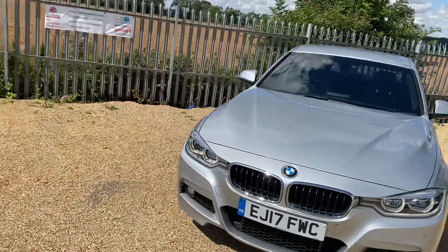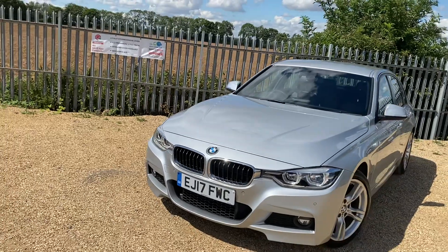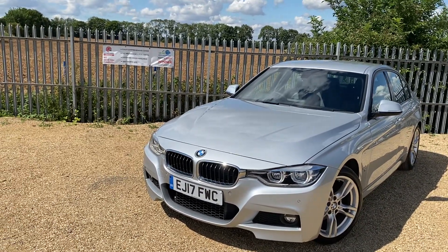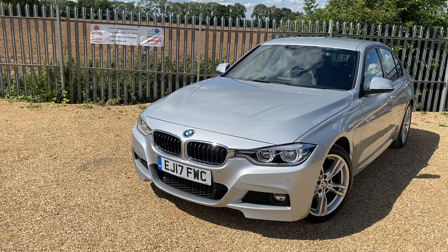If you are interested in this vehicle please do give us a call. You can reserve this vehicle on our website at carfirm.co.uk for just a hundred pounds. Thank you very much for watching.